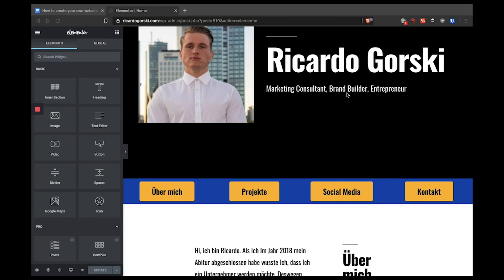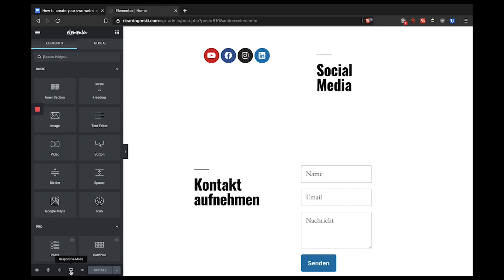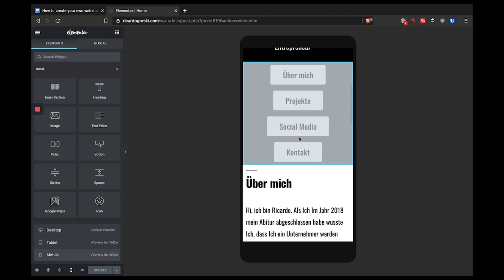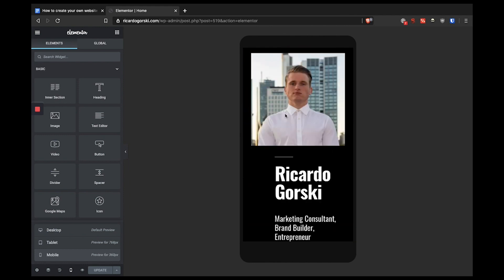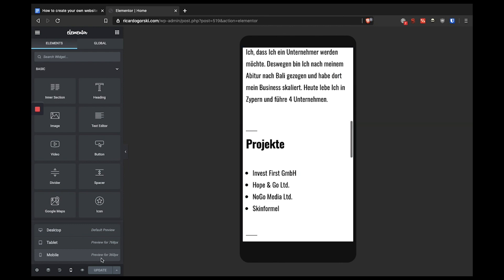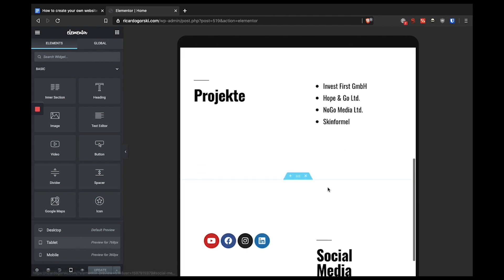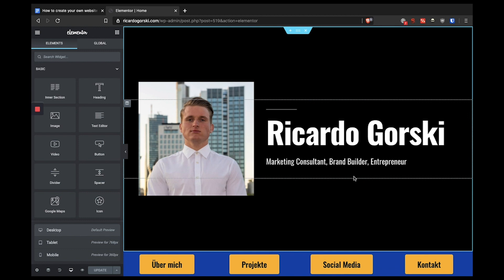This is just a brief introduction to WordPress — there are so many more ways to customize your website. After 10 more minutes of design changes, here is the end result. An important feature is the responsive mode at the bottom of Elementor, where you can adjust the tablet and mobile versions. In the mobile version I removed the buttons section and added a 'my latest video' section instead. The tablet version keeps the buttons since it looks better there.